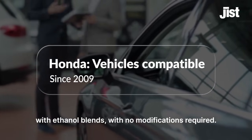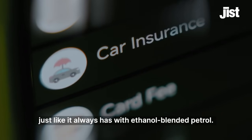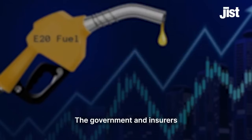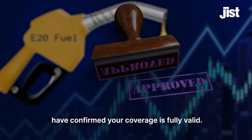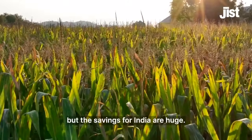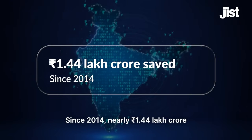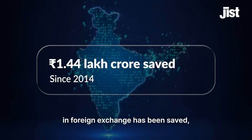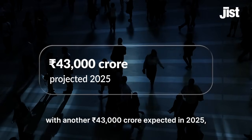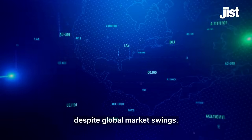Your car's insurance will also work just like it always has with ethanol blended petrol — no extra steps, no worries. The government and insurers have confirmed your coverage is fully valid. Producing ethanol costs a bit more than refined petrol, but the savings for India are huge. Since 2014, nearly 1.44 lakh crore rupees in foreign exchange has been saved, with another 43,000 crore rupees expected in 2025, helping keep petrol and diesel prices stable despite global market swings.